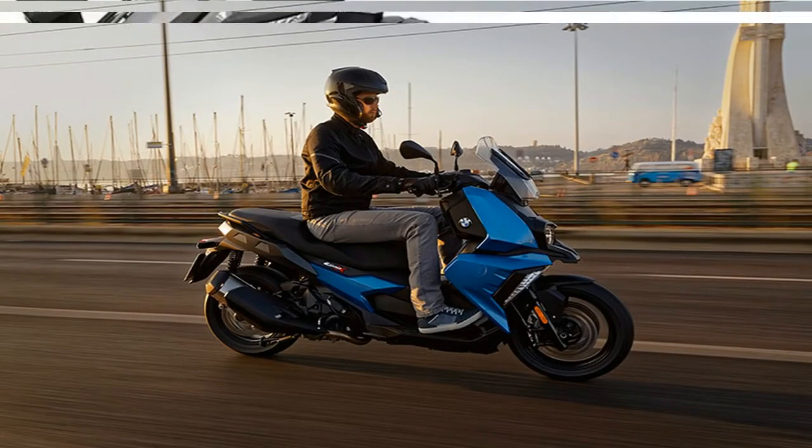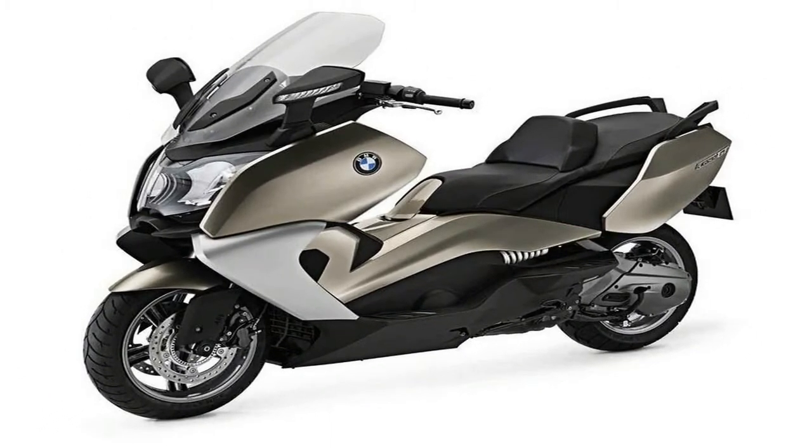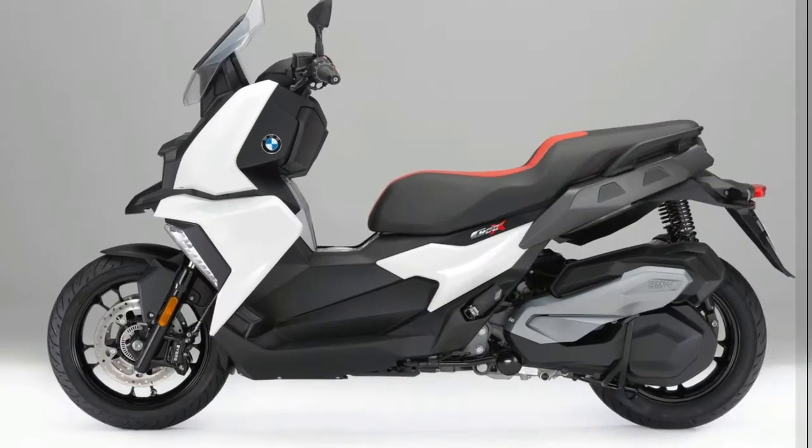3. Traction control is standard. BMW calls it Automatic Stability Control, which increases traction on slippery surfaces.